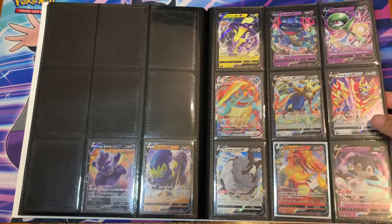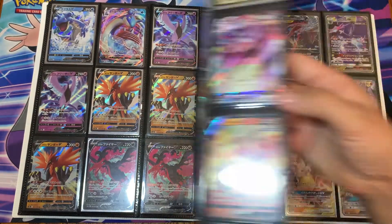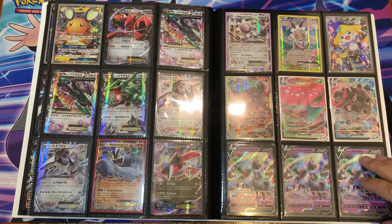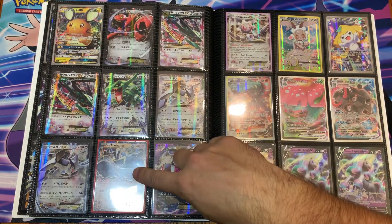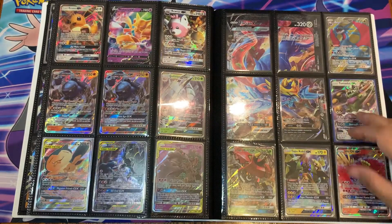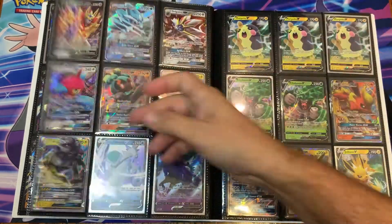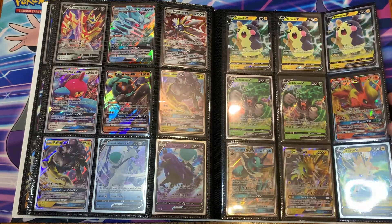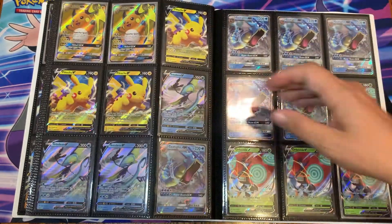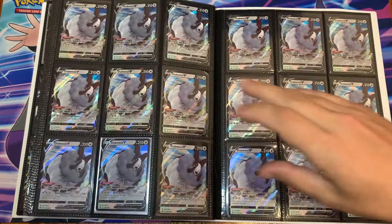Those are the end of the regulars for that one, then we get into the Japanese sets. The promos start after this. As you can see I have a lot. The next binder is even more — I have it split up into sets, extra cards from the sets. It's Charizard, so quite a few things. I believe this is where the promos start right here. We've got the Zacian, the Union card in here which is pretty cool — all promos.